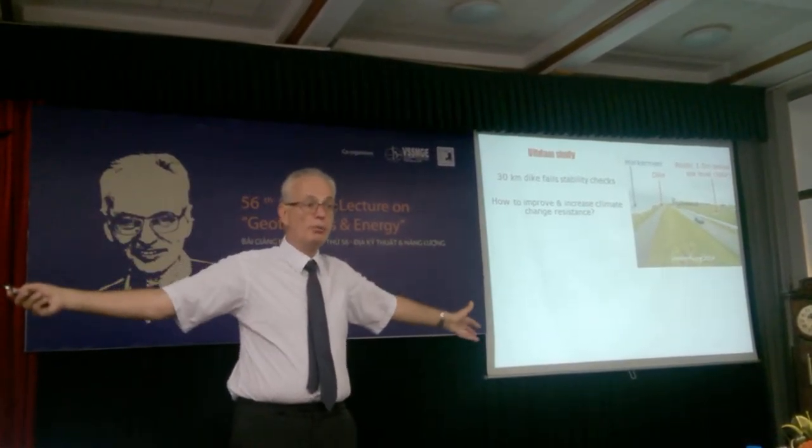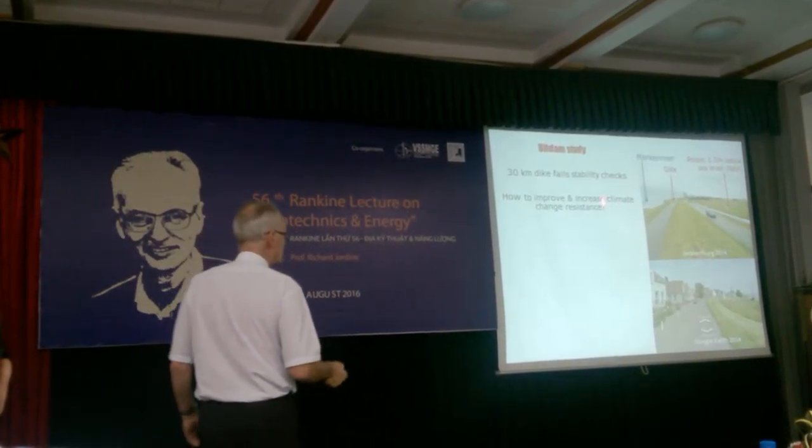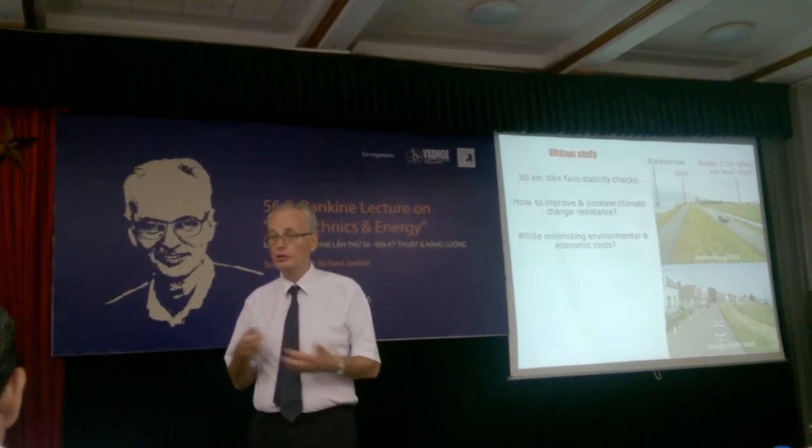If that floodwall failed, it would let in the Markermeer. The water levels are routinely one or two metres above ground level, and a huge area would flood if this wall failed.